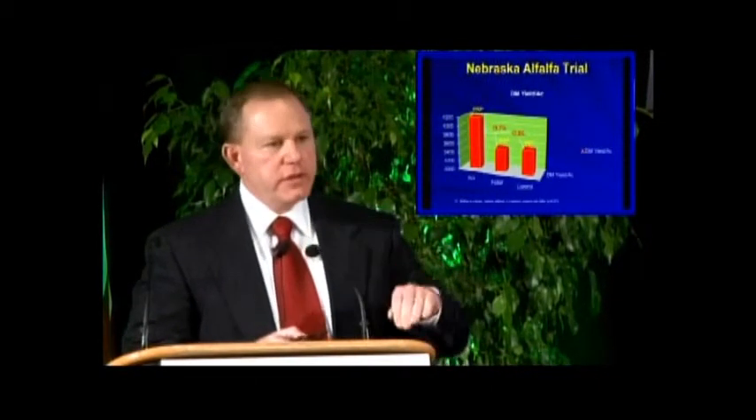In terms of dry matter yields, we found that where we incorporated the microbes in this trial, we had a 19% dry matter yield increase compared to the foliar product and almost an 18% yield increase compared to the inorganic fertilizer used as our control.